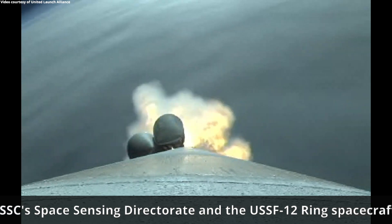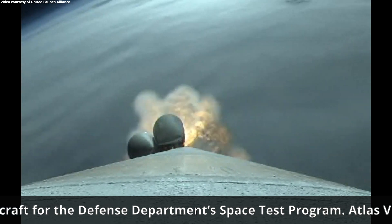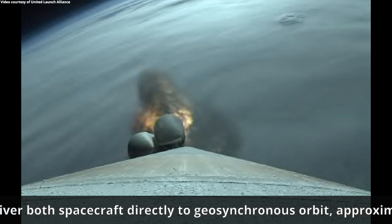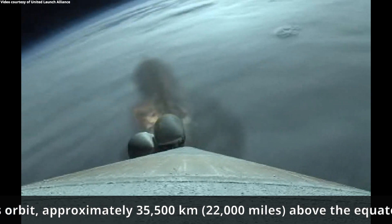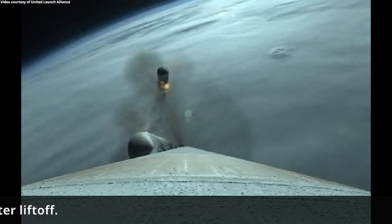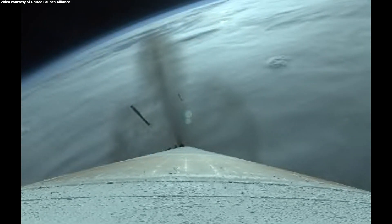At this point in the flight, Atlas V now weighs just one half of its liftoff weight. SRV chamber pressures tailing off now, and we have SRV burnout. 1 minute, 45 seconds into flight. RD-180 engine operating parameters continue to look good. We have jettison of all four solid rocket boosters.